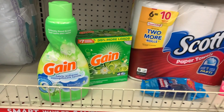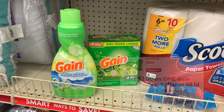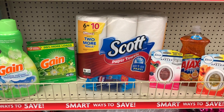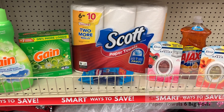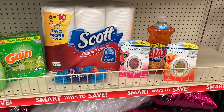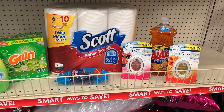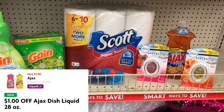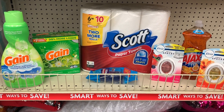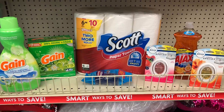Let's do a quick review of our transaction. We have two Gain products at three dollars and 95 cents each — using the two dollar off digital for fabric softener and the two dollar off digital for laundry detergent. Scott paper towels at five dollars and 50 cents with the 50 cent off coupon. Razors for five dollars with the four dollar off digital. Two Febreze small spaces at three dollars each with the three dollar off two digital coupon. Ajax at two dollars with the one dollar off store digital coupon. Our total before coupons should be 26 dollars and 40 cents. We'll also load our five dollar off 25 coupon — let's go check out.